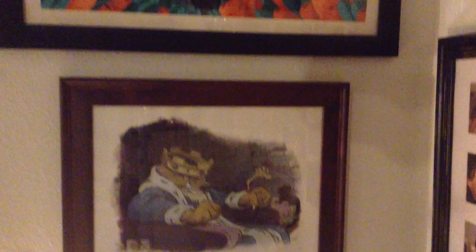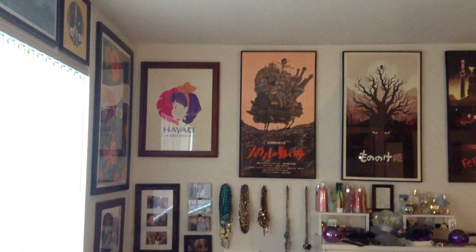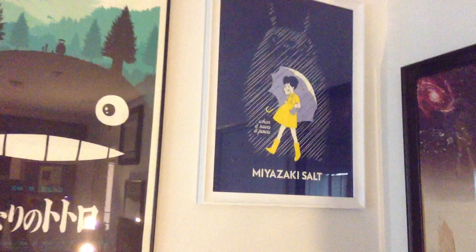The main wall in the bedroom is still our Miyazaki wall. But when it used to be just Olly Moss, it is now expanded to also include Bruce Yan. So we have Kiki's Delivery Service, Howl's Moving Castle, Princess Mononoke, Spirited Away, and My Neighbor Totoro — all variants — leading up to another Yan, also My Neighbor Totoro. And down the side here we have this really awesome Wally print, and another Bruce Yan Aladdin.